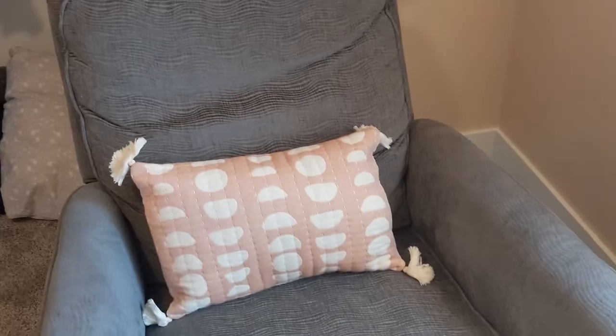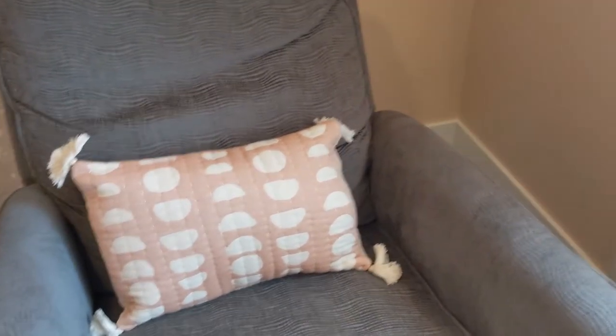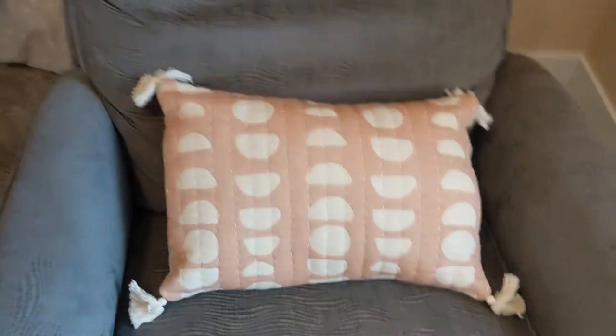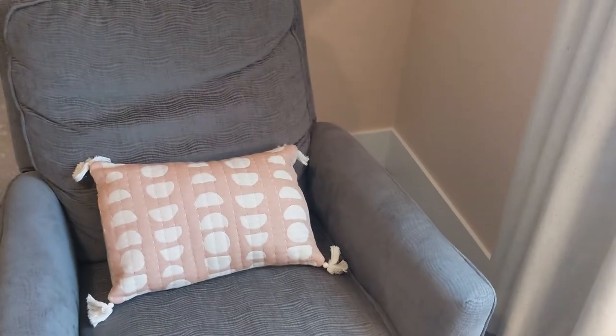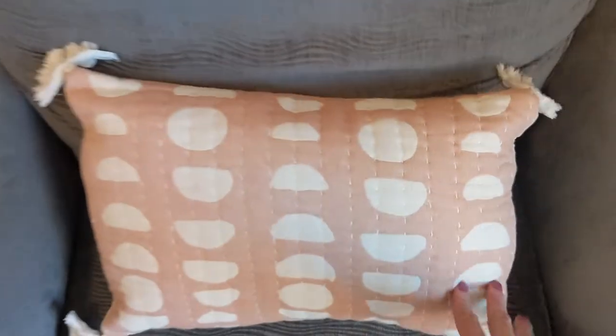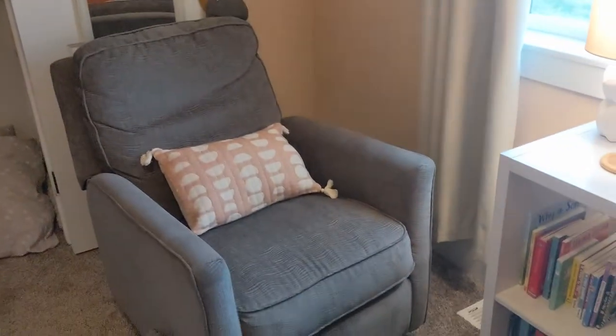Another piece we grabbed to build out this nursery was this half-moon jacquard pillow, which is super comfortable. It's great to support my arm while nursing at night or whenever I'm in the nursery, and I love just the little tassel details. It's very well made, and again, the color is just a perfect match with this nursery.